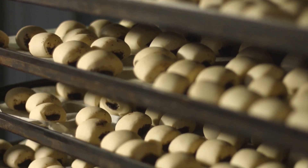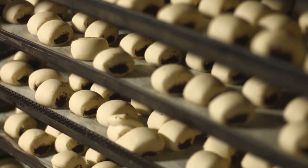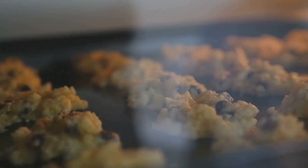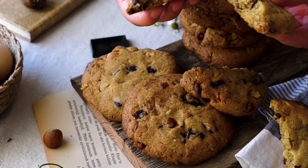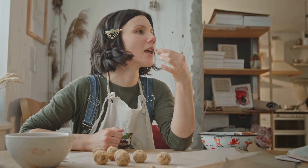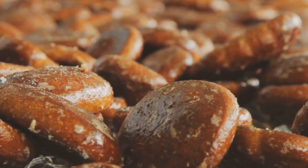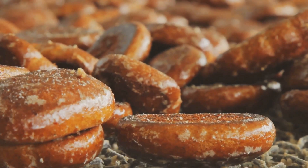Giant fans whoosh cool air as the cookies strut their stuff on a cooling rack. The fans are meticulously calibrated to provide just the right amount of airflow. This is where the real drama happens. The cookies need to cool evenly to avoid any mishaps. Some cookies just can't handle the cool down — they crack under pressure. It's a delicate balance of time and temperature. Don't worry, they're still delicious. These cracked cookies are often just as tasty, if not more so. They graduate to factory seconds and probably get gobbled up by the workers anyway. Nothing goes to waste here. Every cookie finds a home.